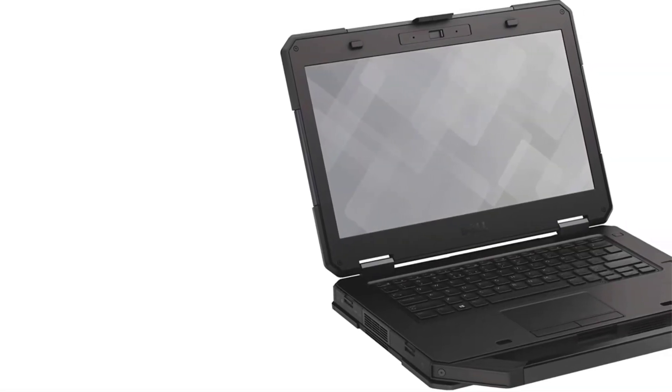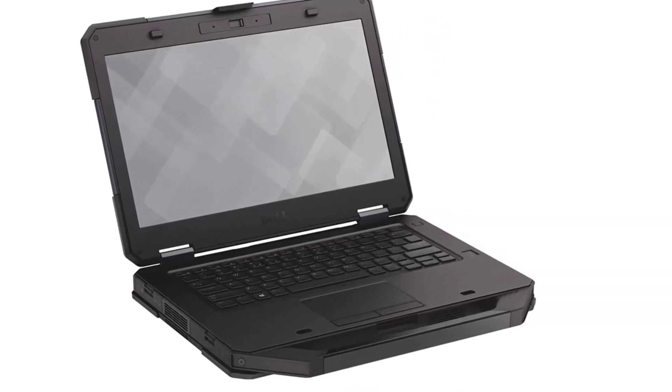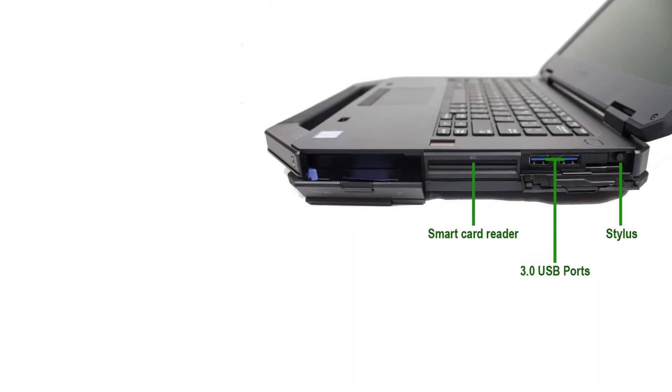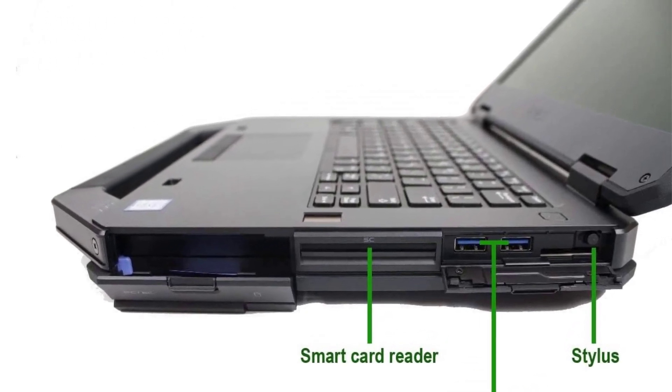It is compatible with dual-band wireless AC 7260 Wi-Fi and Bluetooth connectivity technologies. It has 4 output ports: 1 USB 3.0, 1 VGA connector, 1 HDMI port, and 1 headphone jack, ensuring connectivity to other devices. It has an AC-powered power supply and a powerful battery with extended battery life.